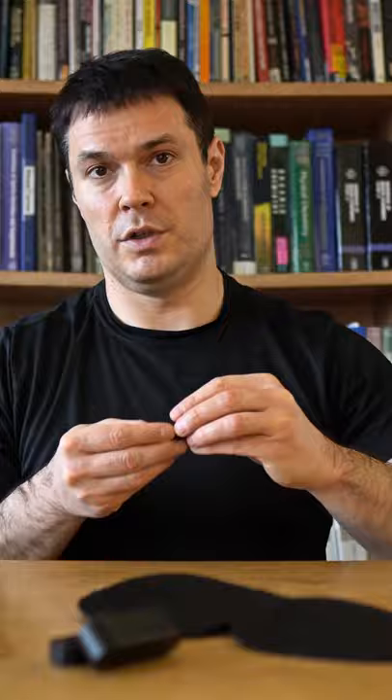Next is the QuietOn electronic noise-canceling earbuds. Pretty simple. You charge them up, you put them in, and they help reduce the noise in your environment. They use electronic noise-canceling technology.